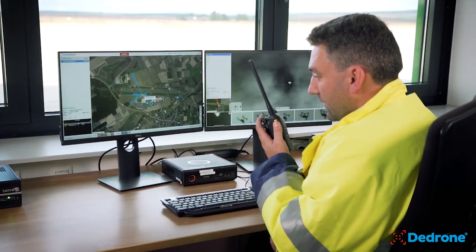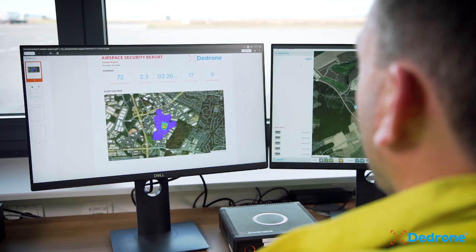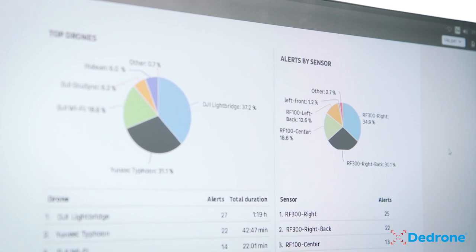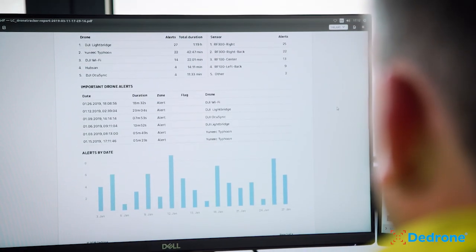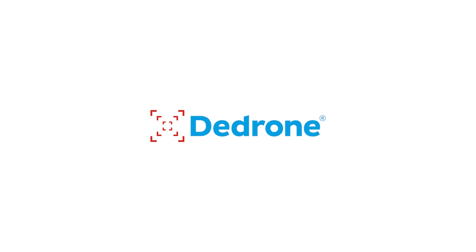D-Drone's real-time alerting and unique reporting functions enable security teams to understand what's happening in their airspace, take precautions and put effective security measures in place. For more information, please visit our website at ddrone.com or visit us on social media.